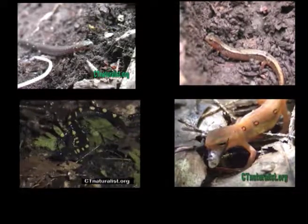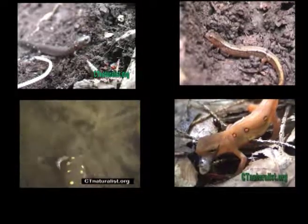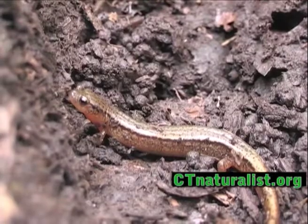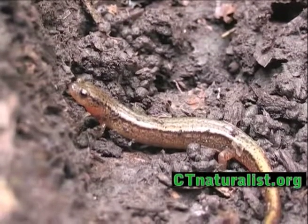Here's a quick guide to identifying some common salamanders found in the Northeast. The two-lined salamander is identified by their pale orange color and two distinct black lines running down the back.